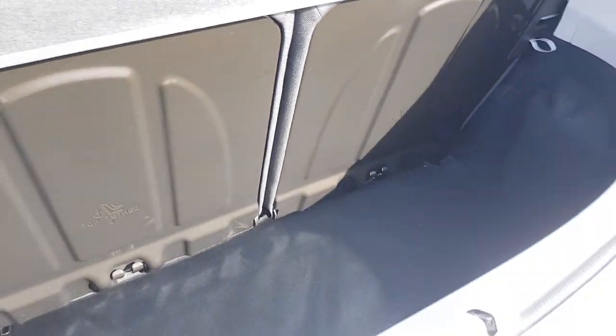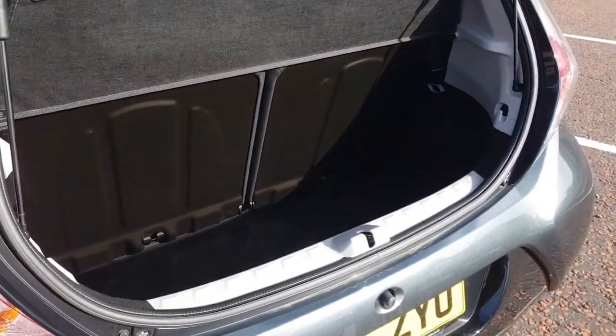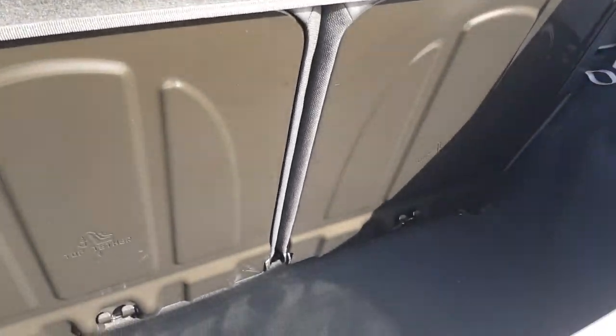There's a reasonable amount of boot space in the iGo despite the size of the vehicle. Those rear seats do fold 60-40 if you need any additional space.